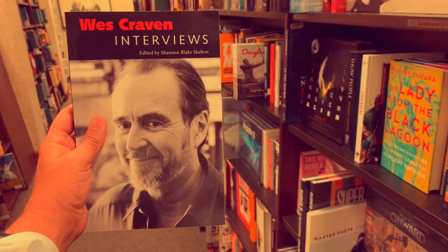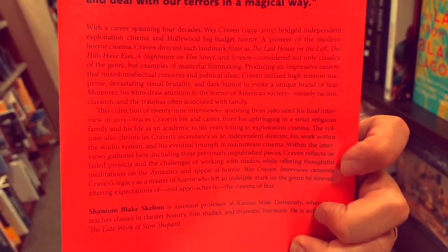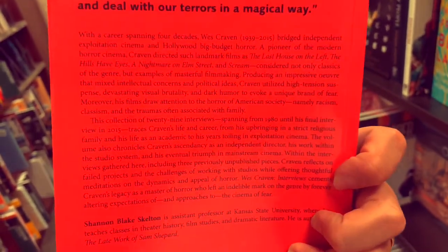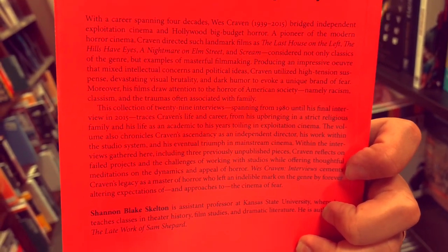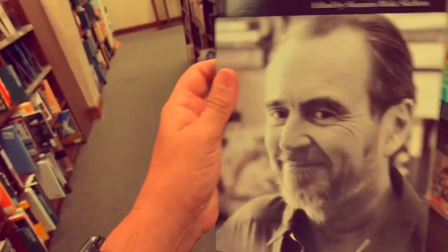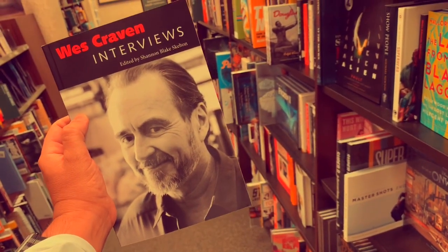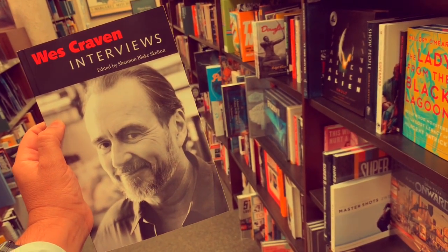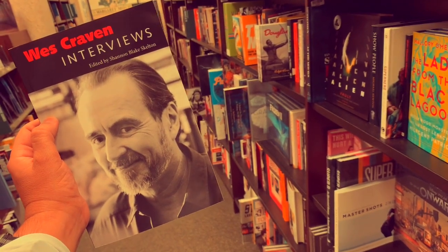The other book I was going to recommend is The Wes Craven Interviews, edited by Shannon Blake Skelton. This is a great read, especially if you're a Wes Craven fan - I'm going to guess most of you watching are. He's actually a very smart guy - he was a professor. His movies may not showcase it, but he's actually a very intelligent man. He was kind of a genius and it's really interesting to read his thoughts.